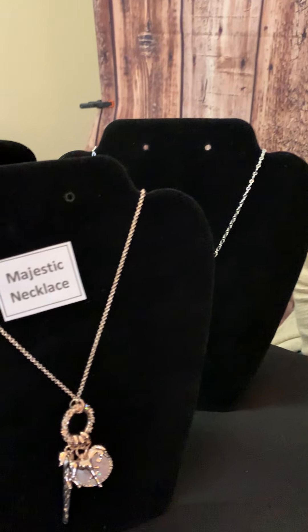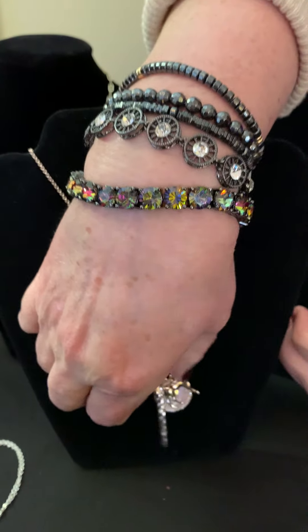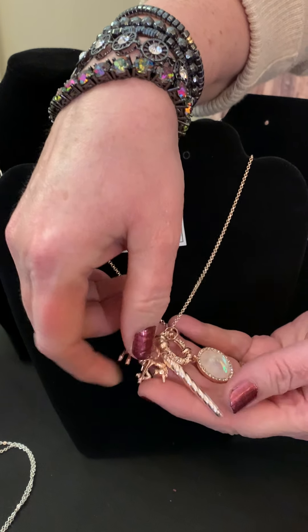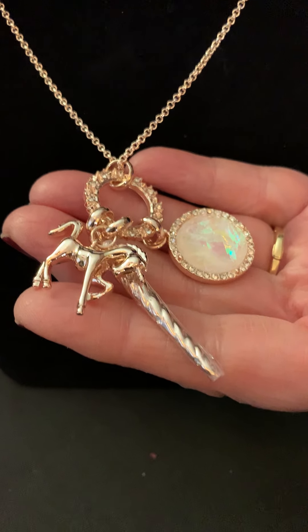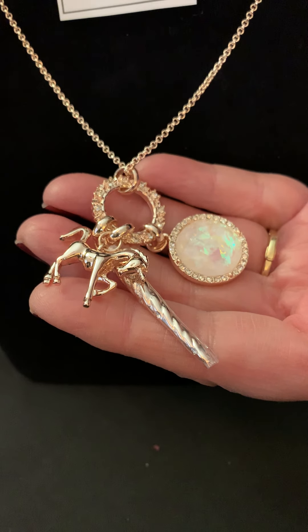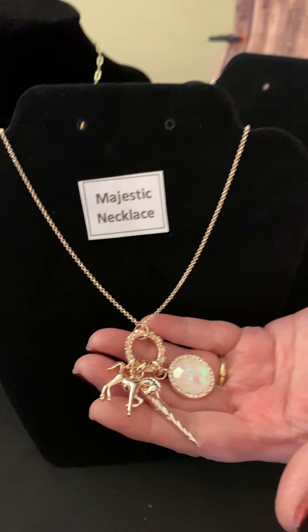Finally, we're going to look at the Majestic necklace. The Majestic necklace is new in the Spring Summer line. It has a unicorn with the unicorn horn, and the pendant circle holding them all has crystals. This is a longer necklace.